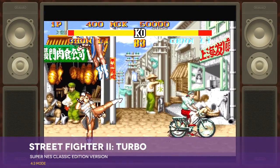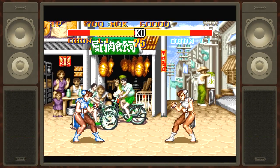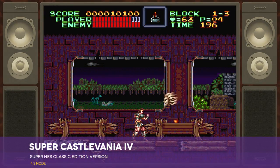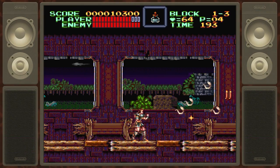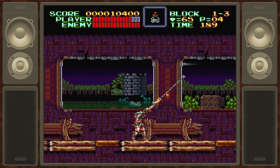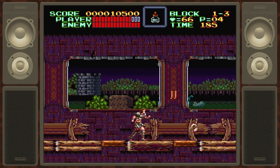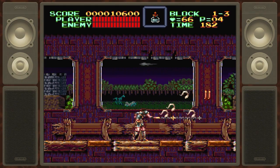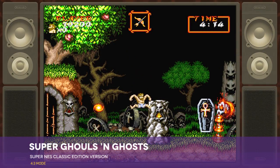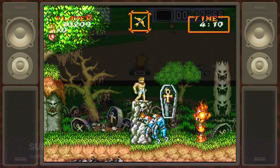Super Street Fighter II Turbo is the most influential fighting game ever, and this is arguably its most refined home version — none of the new challengers are on tap here, but boy, does it move fast. Super Castlevania IV does not move fast; it's a deliberate, atmospheric reimagining of the vampire-battling NES hits, with a great soundtrack. Super Ghouls 'n Ghosts is a much-improved sequel to the janky NES port of an arcade classic, but despite its technical improvements, it's still brutal as heck.